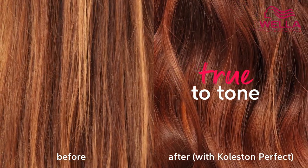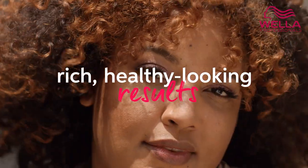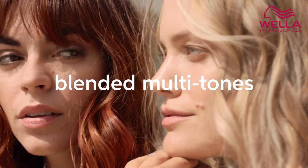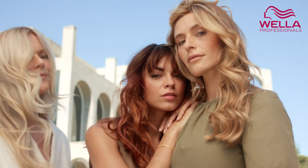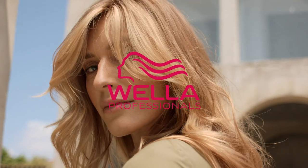The results? True-to-tone color precision. For rich, healthy-looking results and up to 100% gray coverage, hairdressers create blended, multi-tonal reflections in every color possible and with any type of hair. Colisten Perfect Me Plus, by Wella.